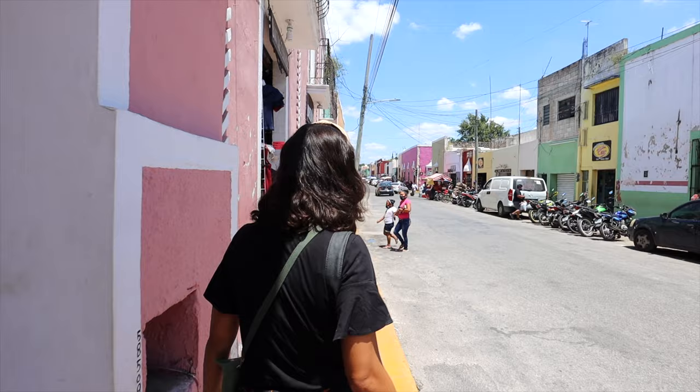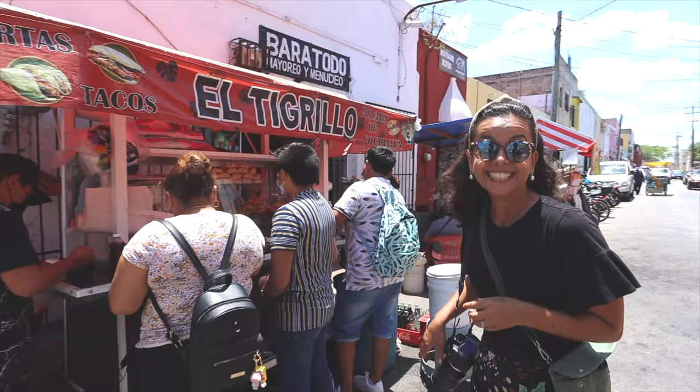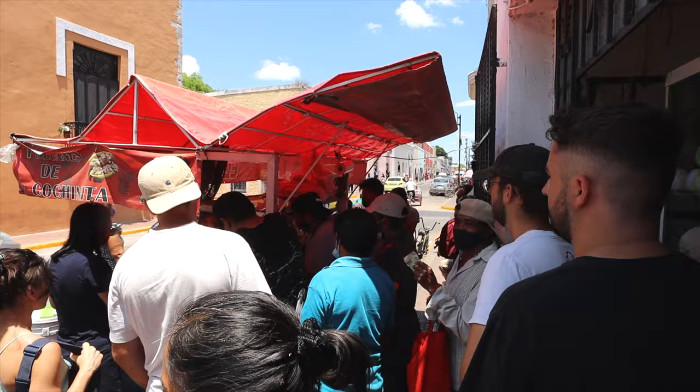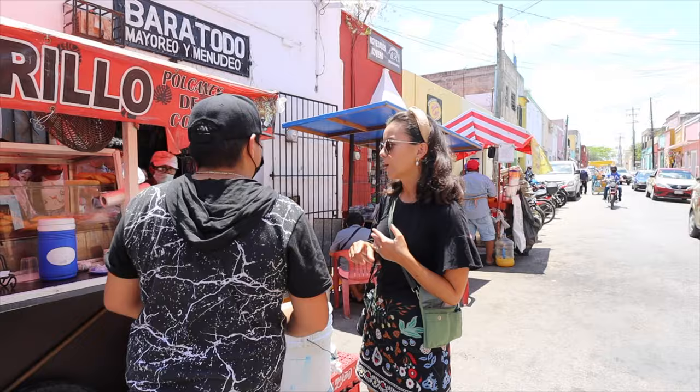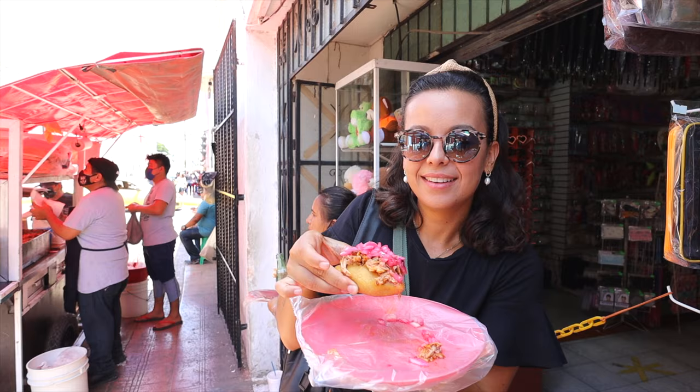There's this place called El Tigrillo that has been recommended by everyone — it's super famous for cochinita pibil tacos. We weren't planning on lunch but we just saw it and decided to make a quick stop. We're trying polkane, which we first had on our food tour. It's like a fried dough that they open and fill with cochinita and onions.